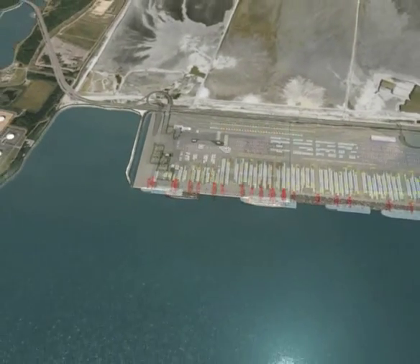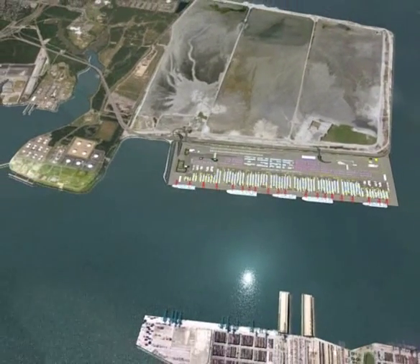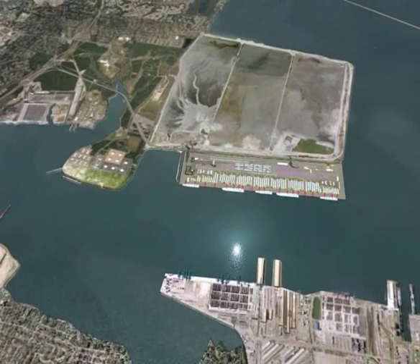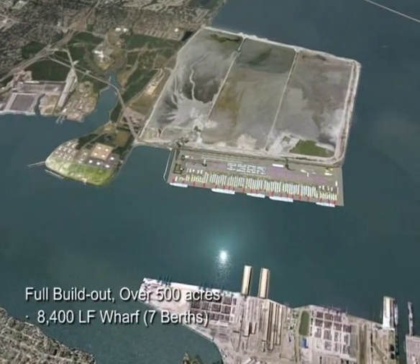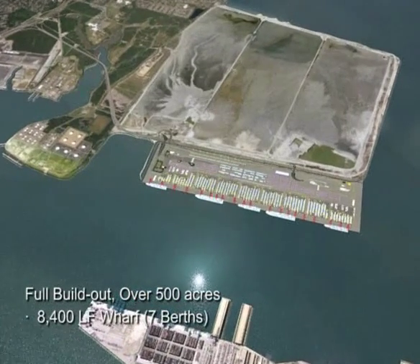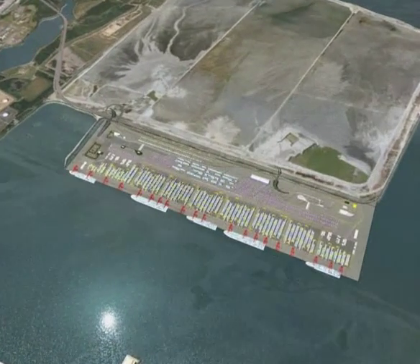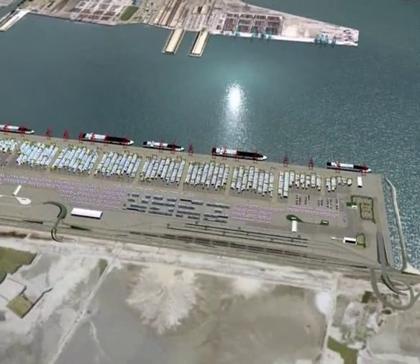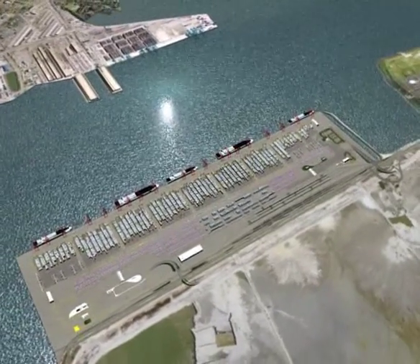The terminal will continue being built in phases in order to meet the port's future cargo needs.